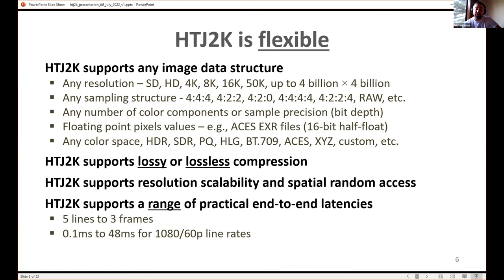HTJ2K is very flexible, just like JPEG 2000 part one. All that flexibility still applies: any resolution, any sampling structure, any number of components, integer or floating point pixels, signed or unsigned integers, any color space, lossy and lossless compression. HTJ2K maintains the resolution scalability and spatial random access features which are used in IIIF applications. Because it's so much faster, it's also possible to use HTJ2K for low latency video transmission.